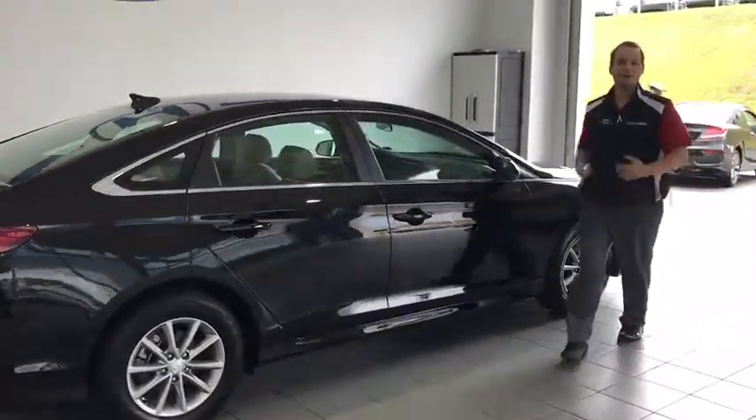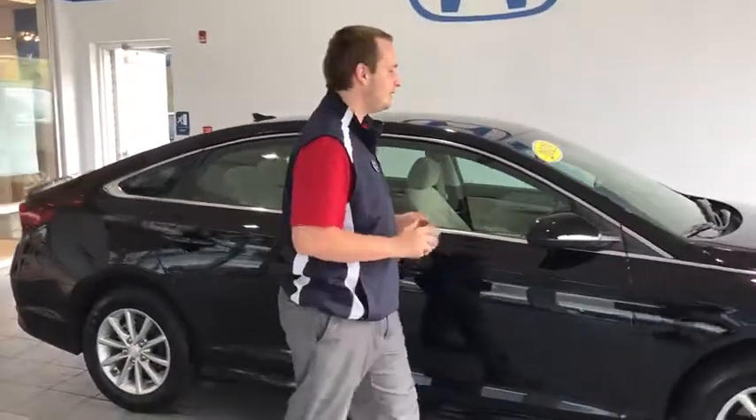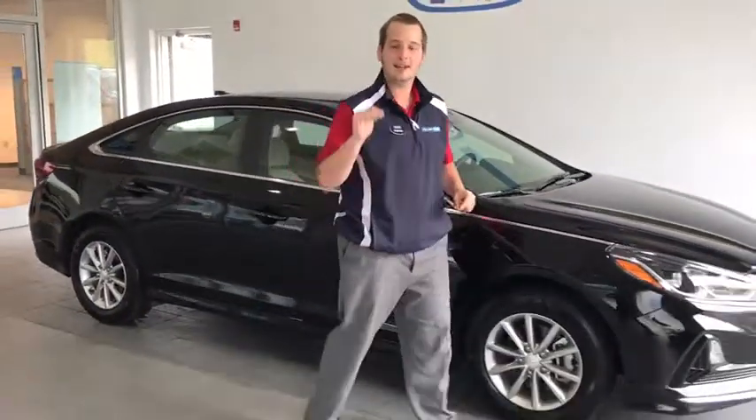Hey folks, welcome to Delaney Auto. My name is Sterling Grisdell and we have a price trading just for you. This is an amazing 2019 Hyundai Sonata.